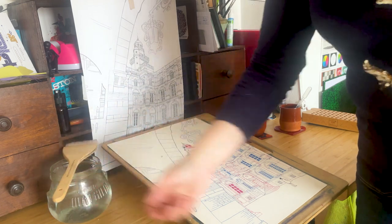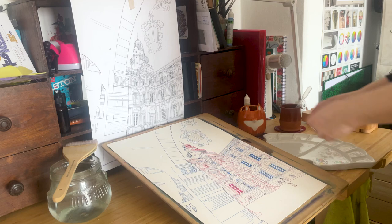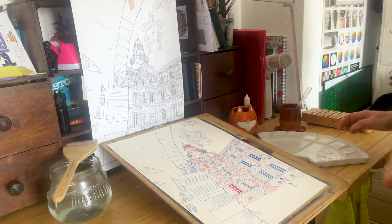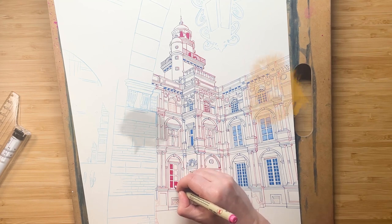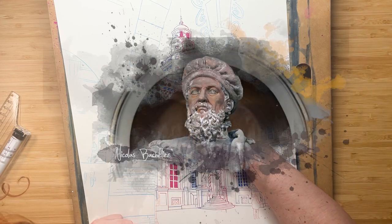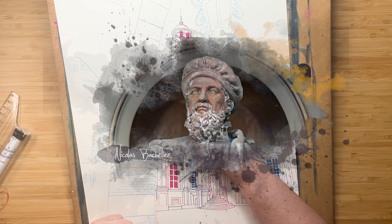Toulouse boasts more than 50 hôtels particuliers, which are private mansions, built for the city's nobles and aristocrats during the 16th and 17th centuries. Among the finest is the Hotel de César, built according to the plans of Nicolas Bachelier, the greatest Toulouse architect of the Renaissance, then completed in 1562 by his son Dominique Bachelier.